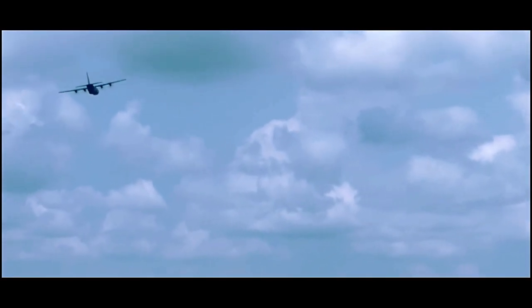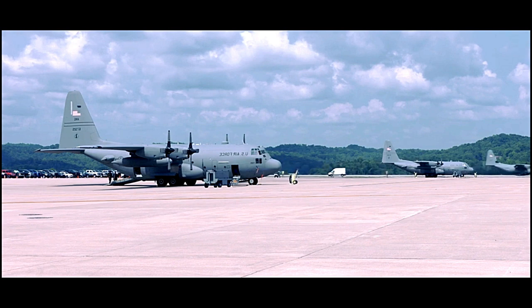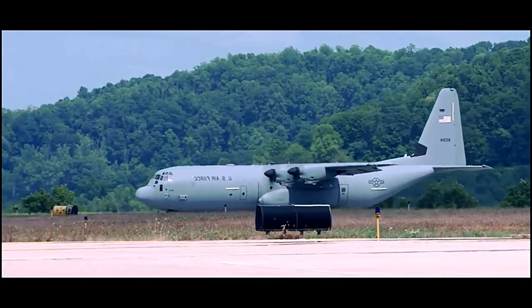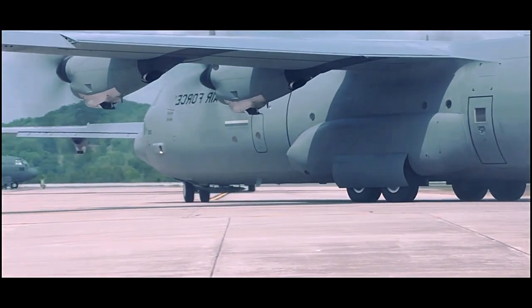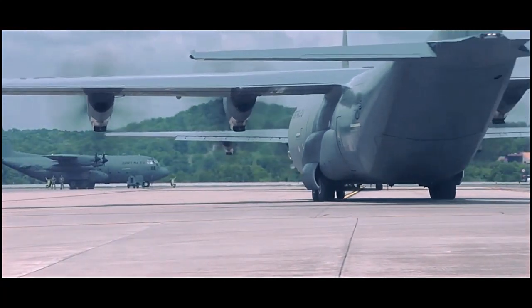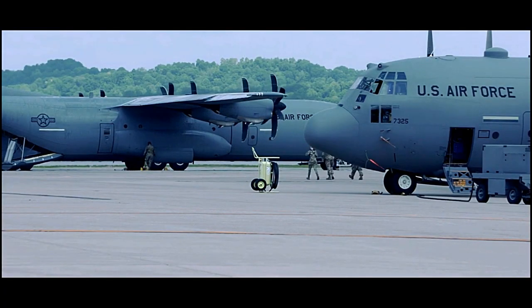The C-130's versatility has led to the development of numerous specialized variants, including gunships, aerial refuelers, reconnaissance platforms, and electronic warfare aircraft. Its ability to be adapted to various roles has contributed to its longevity and continued relevance in modern military operations. This four-engine turboprop aircraft has undergone several upgrades and modernization efforts over the years, ensuring that it remains effective and reliable in a rapidly evolving aviation landscape.